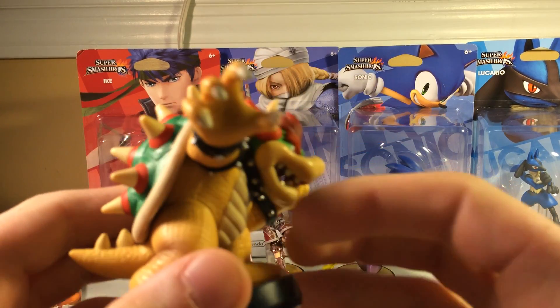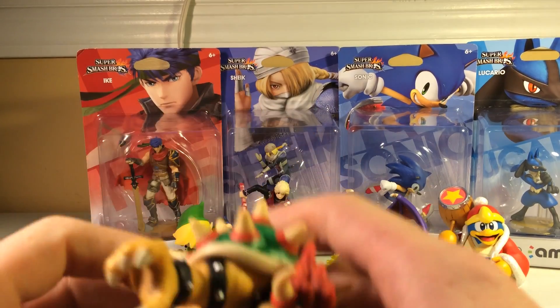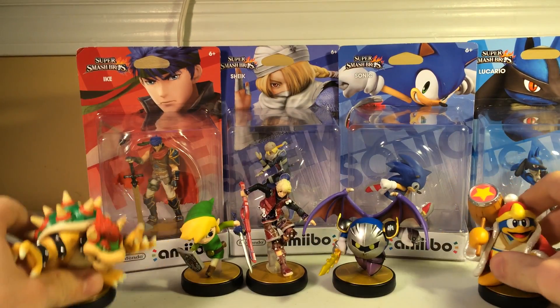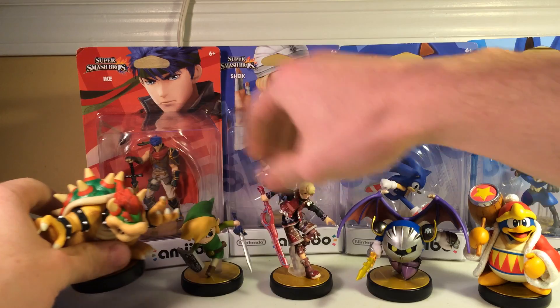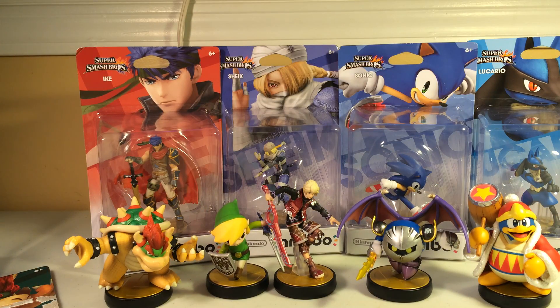Very cool looking amiibo. This wave right here is pretty sweet — probably my favorite wave. There you go guys, thanks for watching. Stay tuned for more amiibo unboxing videos. Peace.